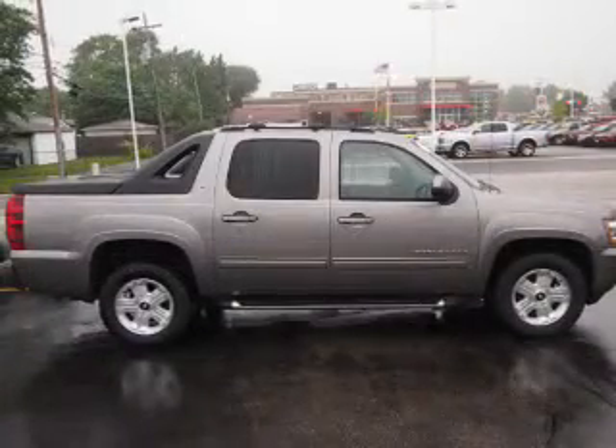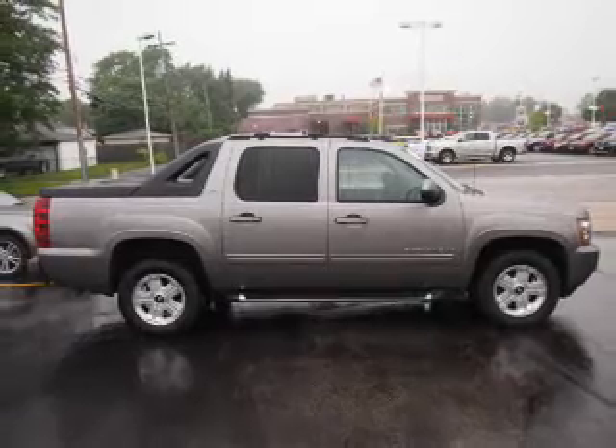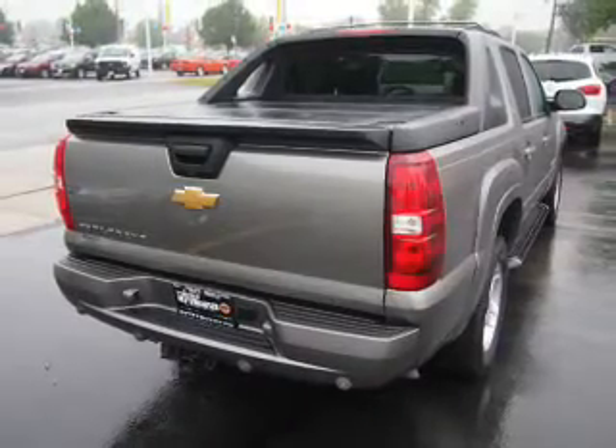Inside you'll find leather seats, heated seats, steering wheel controls, front airbags, an adjustable tilt steering wheel, power seats, cruise control, air conditioning, power door locks, and power windows.